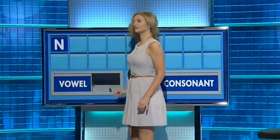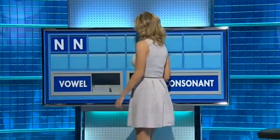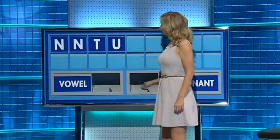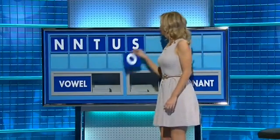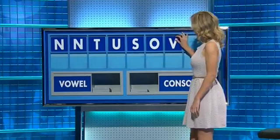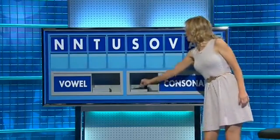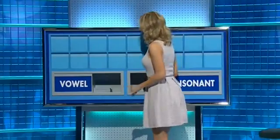Thank you Matt. N and another N and a third T and a vowel U and a consonant S and a vowel O, a consonant V, vowel A and a consonant, and lastly D. Listen — well that was it. Thank you Andrew.